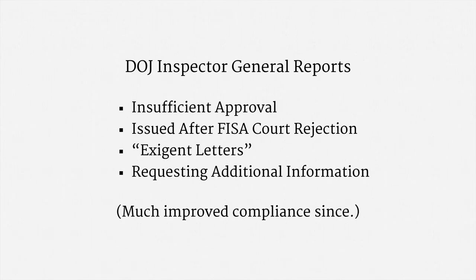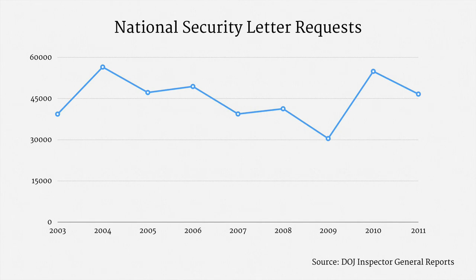Closing with a little data on National Security Letter requests: there isn't any particular trend to highlight, but note the volume. The FBI has made a lot of use of its NSL authority. This is the most commonly used national security surveillance procedure within the United States — in that way, national security letters are a lot like provider subpoenas.